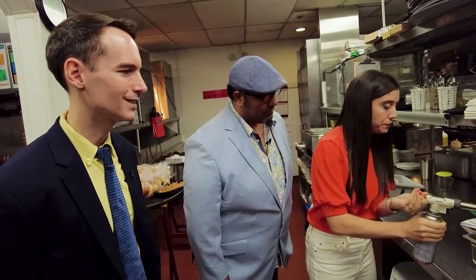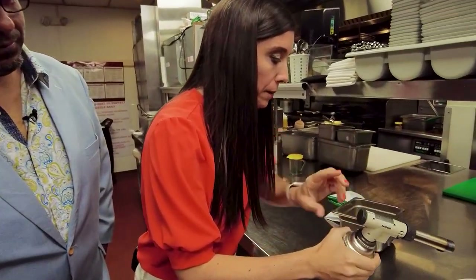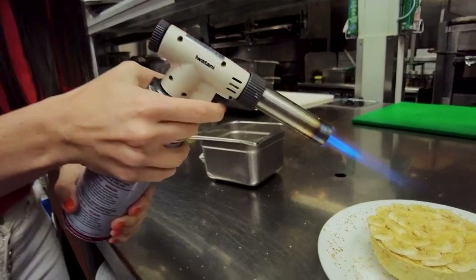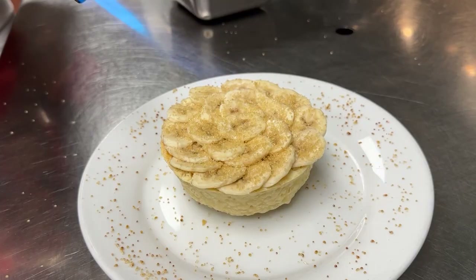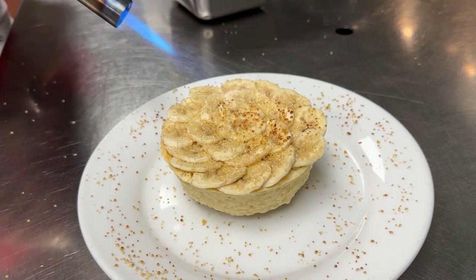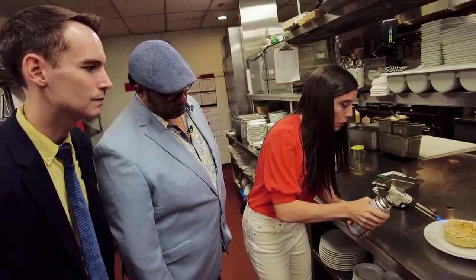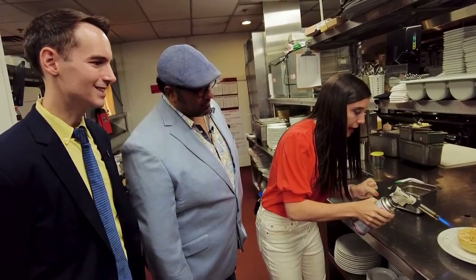Fire up the torch again. Getting good at this. A little closer until you start browning that top up. Look at that! Great job. So Zeus, because I'm doing all the work here, I'm eating this whole thing, correct? Is that how this is working? No, I'm going to eat it!